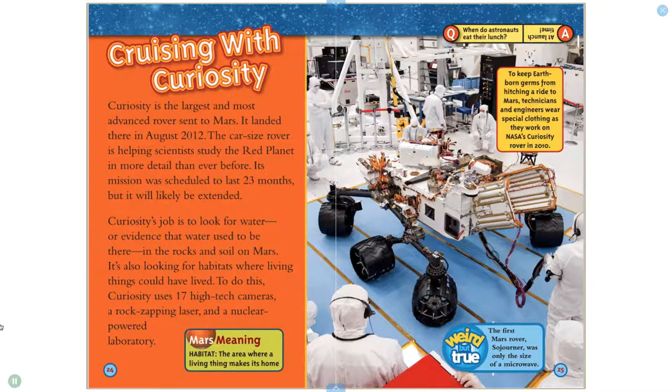Curiosity is the largest and most advanced rover sent to Mars. It landed there in August 2012. The car-sized rover is helping scientists study the red planet in more detail than ever before. Its mission was scheduled to last 23 months, but it will likely be extended. Curiosity's job is to look for water or evidence that water used to be there in the rocks and soil on Mars. It's also looking for habitats where living things could have lived. To do this, Curiosity uses 17 high-tech cameras, a rock-zapping laser, and a nuclear-powered laboratory.